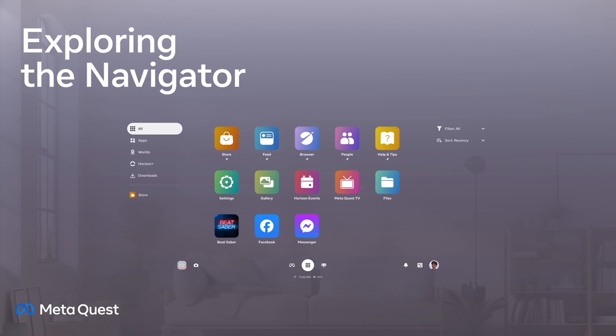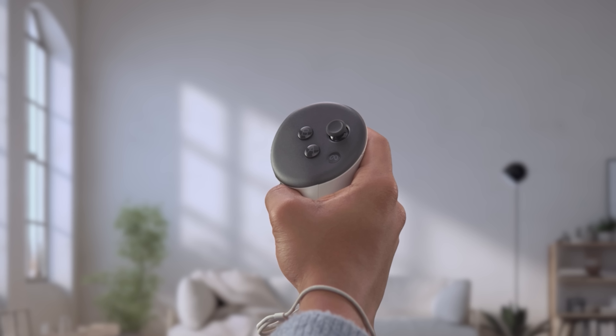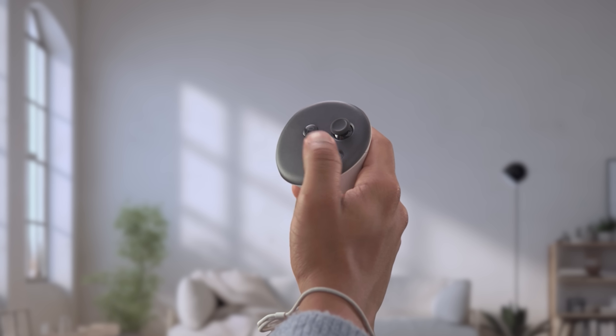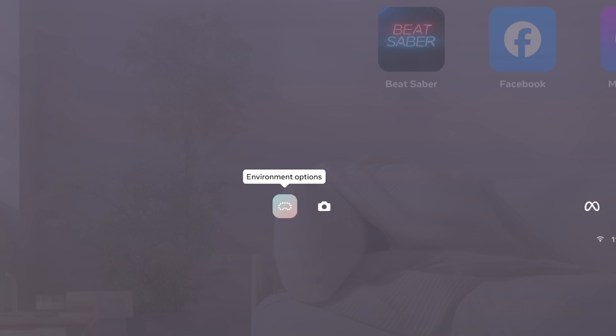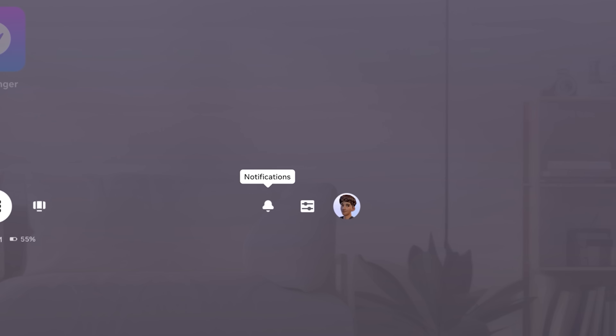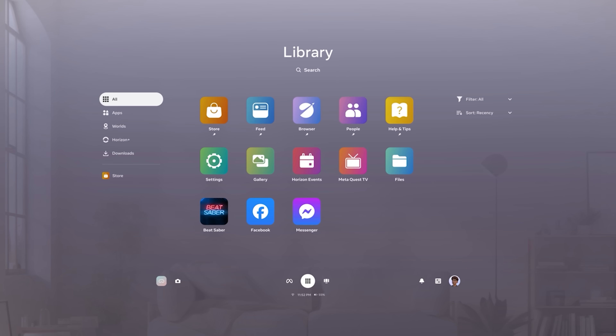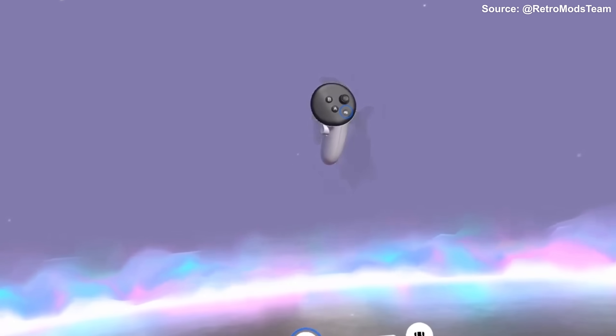Meta says they designed the Navigator based on everything learned over the last decade, and this is just the beginning of a broader evolution of Horizon OS with much more planned for the future of spatial computing. This is a completely new way to interact — the new UI got a complete overhaul, making it unrecognizable from what we had before. The idea now is a big translucent panel in front of you to manage your applications, Quest settings, passthrough, worlds, and more. Clicking the Meta button on your controller brings up this new UI.